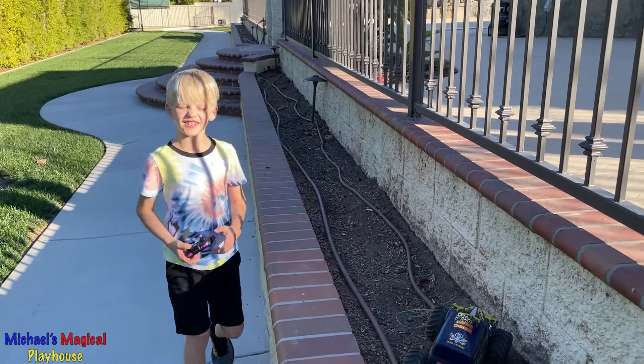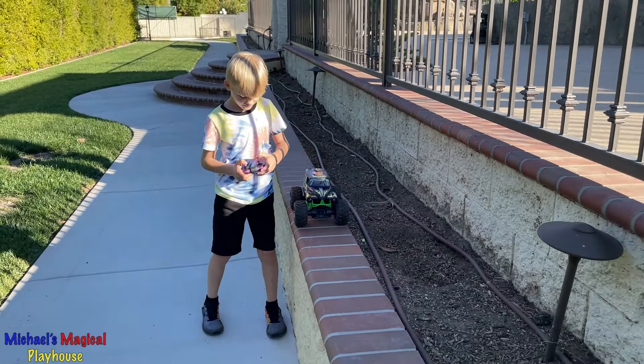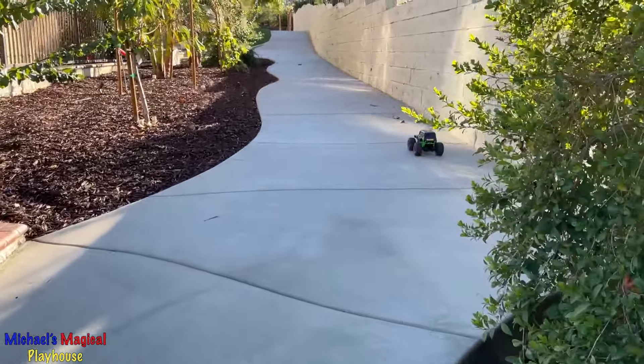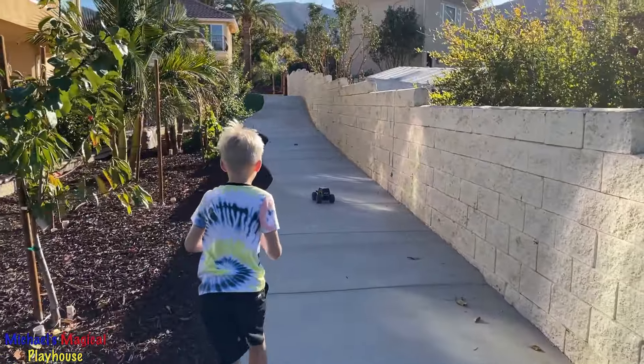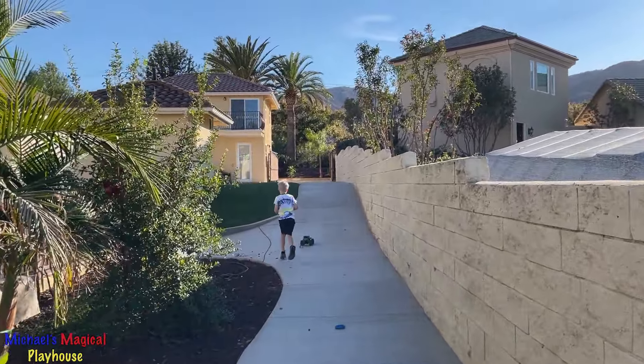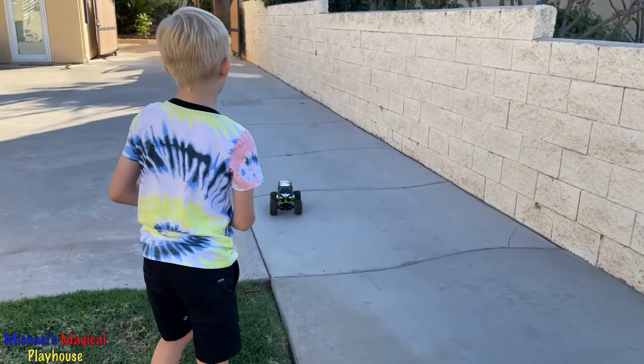Wow, this thing drives pretty straight. It's really easy to steer. It's doing donuts!